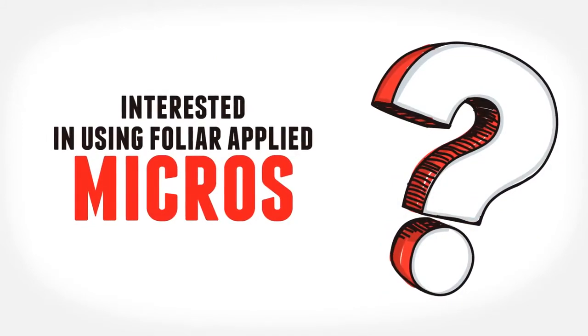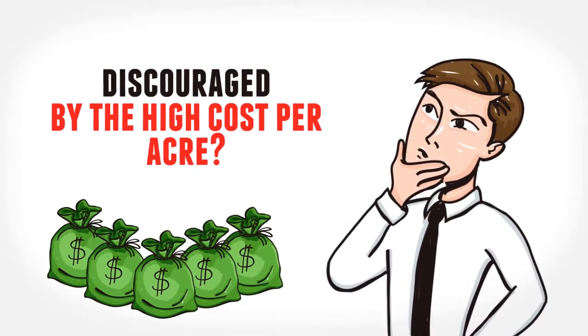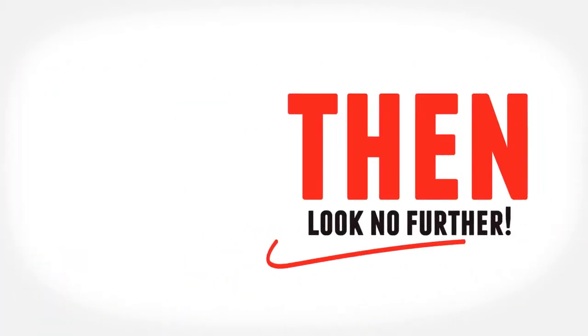Have you been interested in using foliar applied micros but have been discouraged by the high cost per acre and consistent compatibility issues? Then look no further.